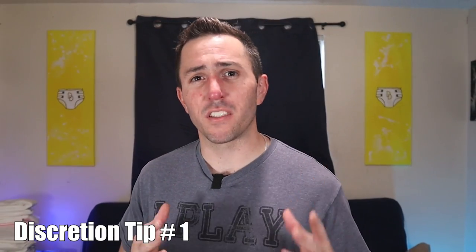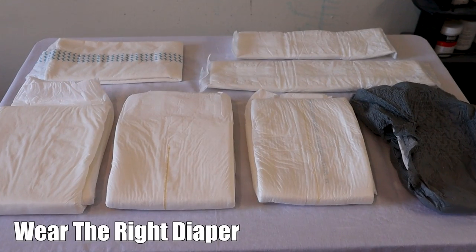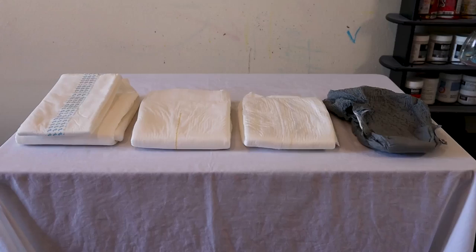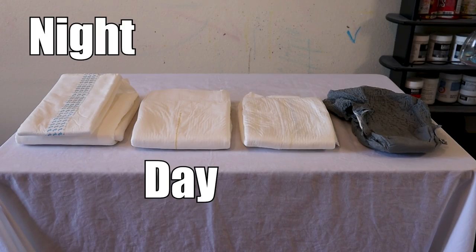When it comes to wearing diapers discreetly, one of the best things you can do is wear the right diaper for the right type of situation. Personally, I keep a thinner diaper on hand for when I go to the gym and when I'm going to work out. You might also want to consider something like a swim diaper, like swim mates, or a nighttime diaper versus a daytime diaper.